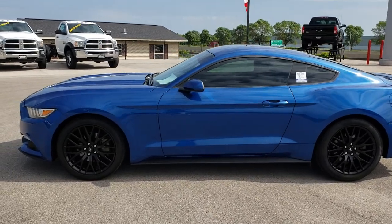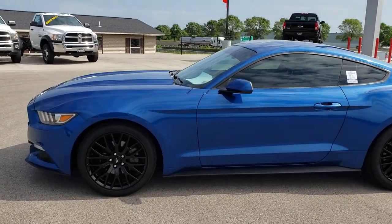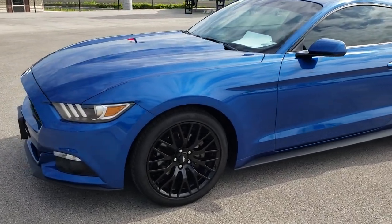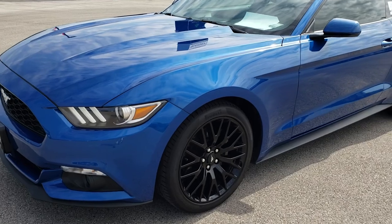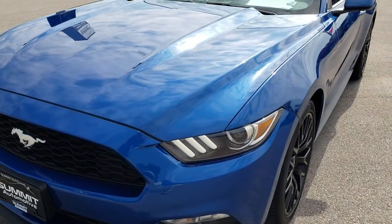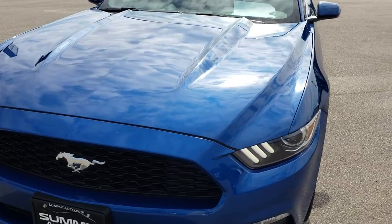This is stock number 9466A. We are here at Summit Automotive in Fond du Lac, Wisconsin — your new and used sports car headquarters. Remember, we are the guys with the cars on 41. You can go to carson41.com to check out all of our used inventory.